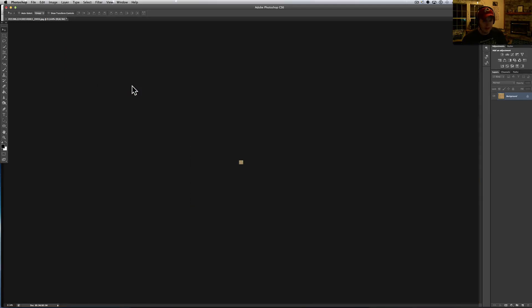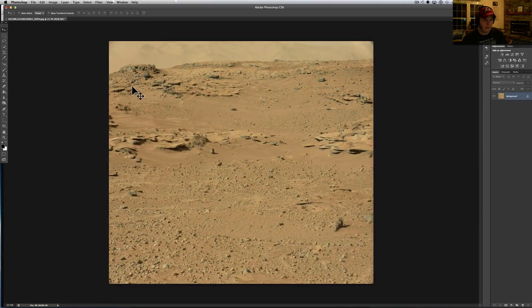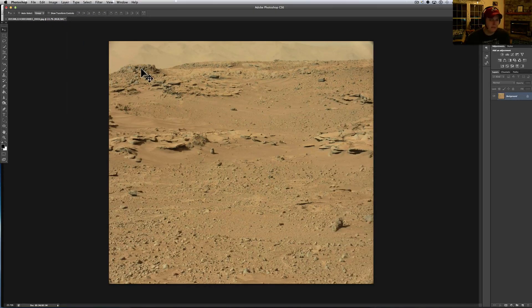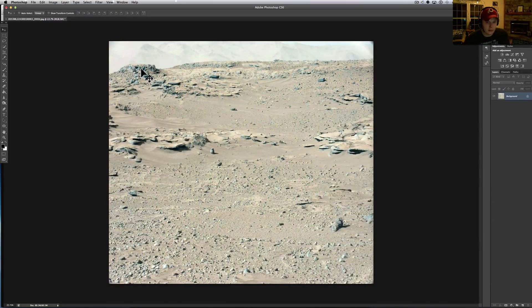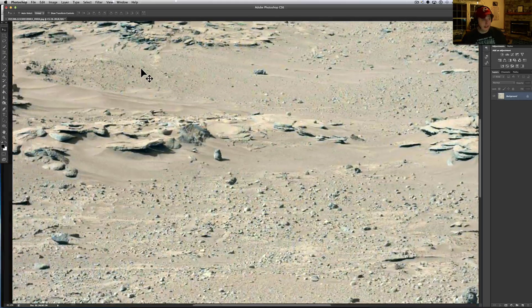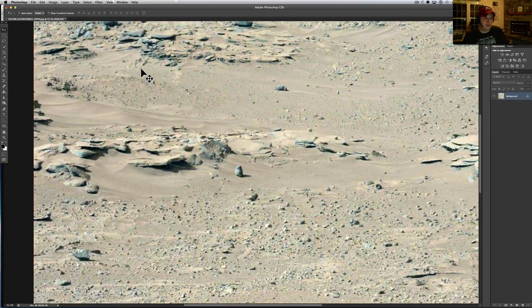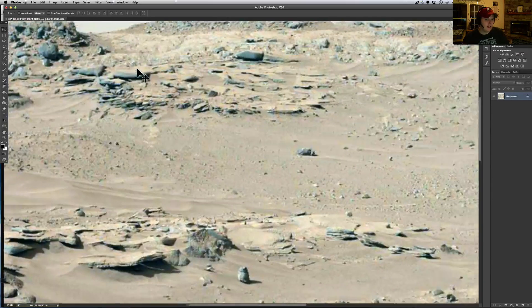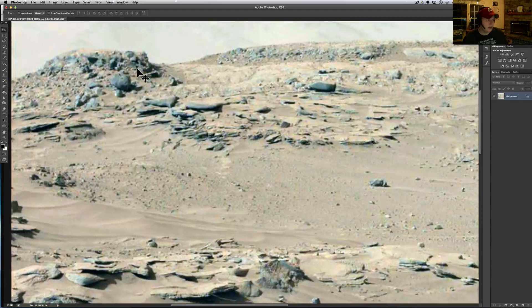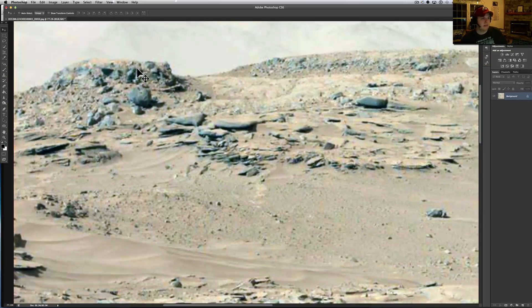There we are — you can see the same thing. What I want to do first is just adjust it. I'm going to do auto tone and auto contrast. The auto tone and auto color seem to give it a more earth-like feel — basically it's just going through and balancing it out how Photoshop sees fit. When you do that, I think things start popping out more; you start seeing what look like rocks a little bit better, and you also start seeing what seems to be manipulation.